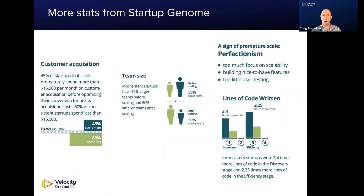Startups that fail are often perfectionists. They focus on too much scalability too early, building a bunch of nice-to-have features instead of must-have features. They don't talk to enough customers, don't do enough user testing, and they write a lot more code.